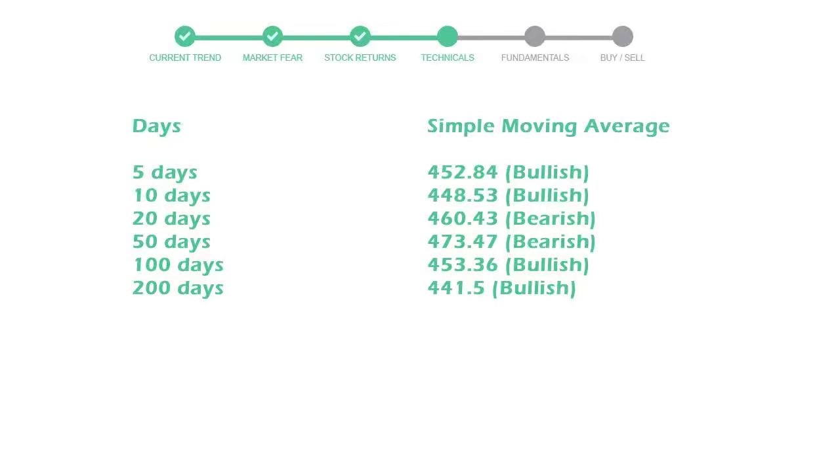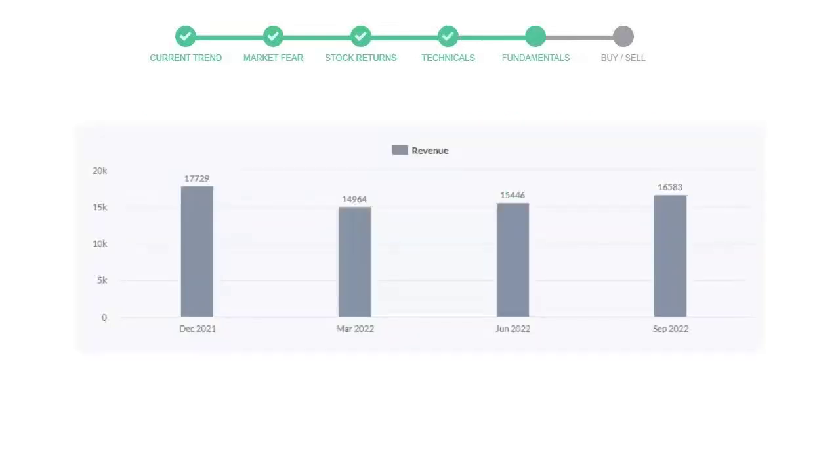Let's look at fundamental analysis. We will mainly see the last two quarters of the company. In June 2022, the revenue was $15,446 million. In the recent quarter, September 2022, it increased to $16,583 million.